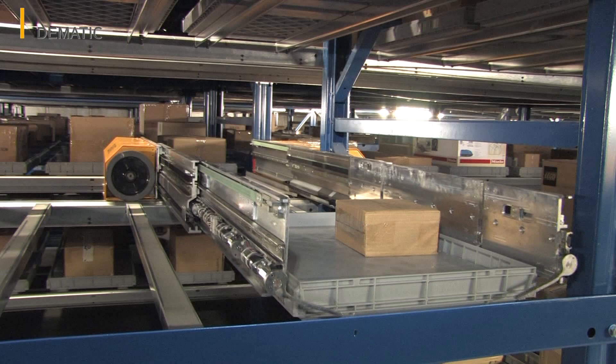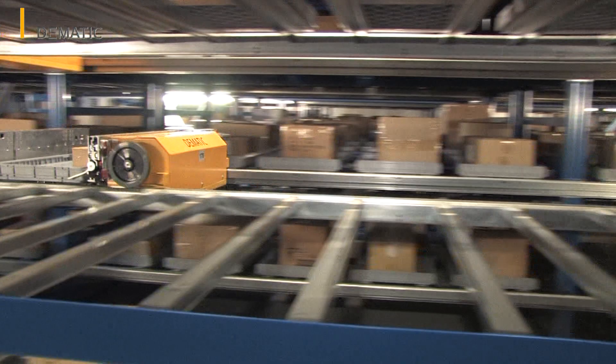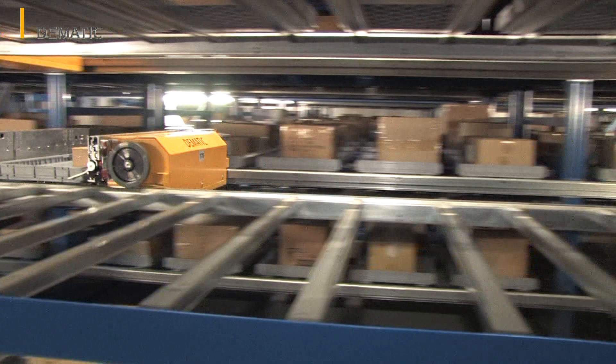At the same time, the software also takes the pallets which have not been fully cleared back into the high bay racking system. Up to 150 pallets an hour can be transported back to the 41-meter high bay in this way.